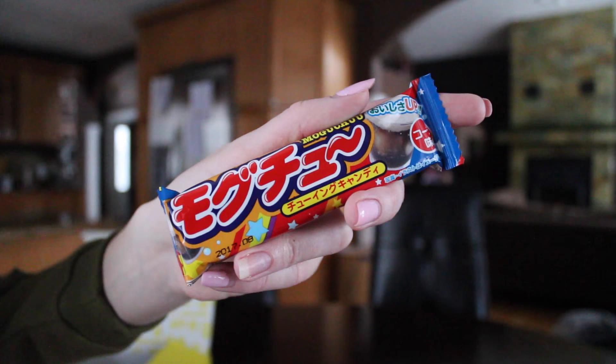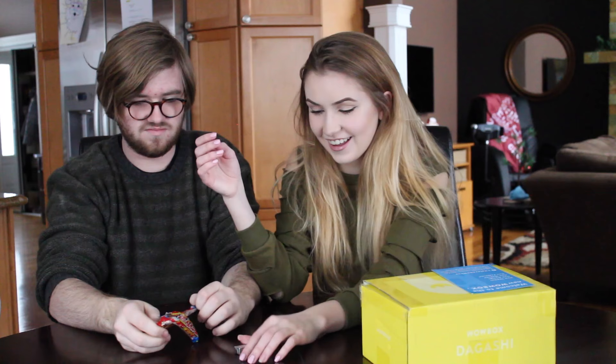We're gonna start out with the Moguchu. No idea what it is. Feels like a little cracker-esque. Nope, that was wrong — I think this might be gum. It's really hard, though. I don't know if this is gum. I give that one a good.